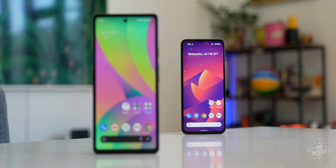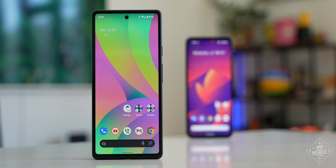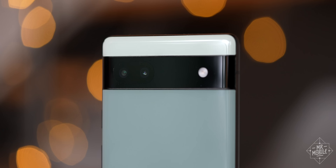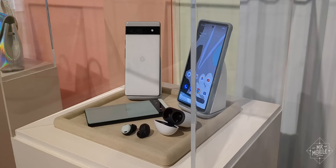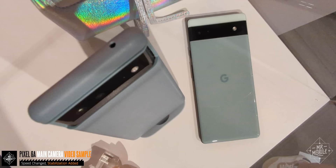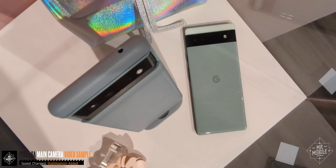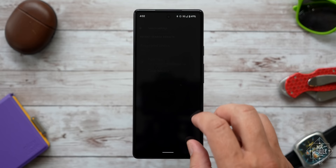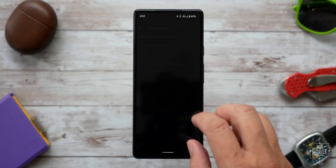Should you buy one? For me, the answer is yes — to anyone who values the total package ahead of a single specification. It's got the best cameras in its class and features you can't find on any other phone. It's a unique, delightful package that I quite enjoy. If you see this video before August 7th, you can claim an additional $50 credit by buying from the Google Store. Or if you prefer to finance from your carrier, it's available on all the major US players as well as in 12 other countries around the world. The Pixel 6a is on sale now.